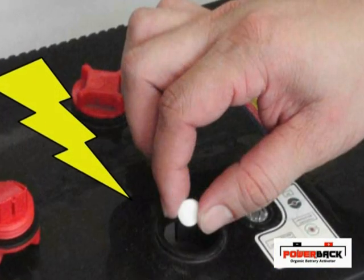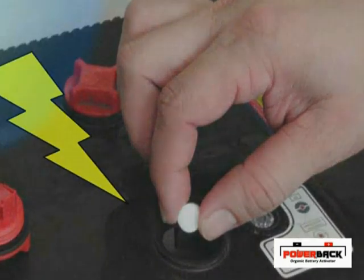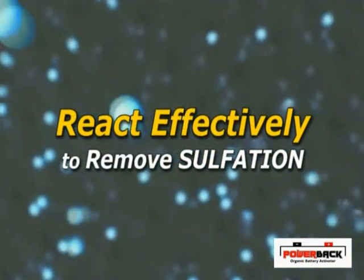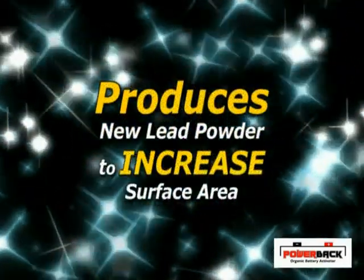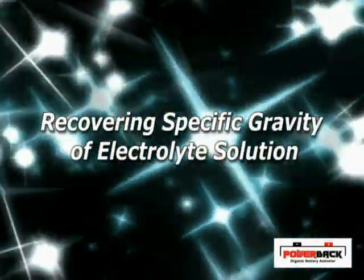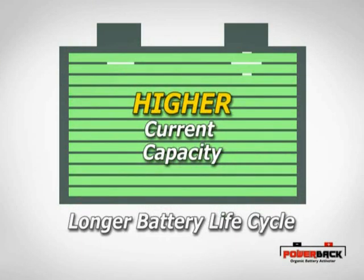When the tablets are added into the serviceable flooded lead-acid battery, the active ingredients in PowerBak react effectively with the battery's chemical solution to remove the sulfation. This produces new lead power to increase the surface area of the lead paste and recovering the specific gravity of the electrolyte solution, resulting in a longer battery life cycle, higher current capacity, and a much higher electrode performance for the battery.